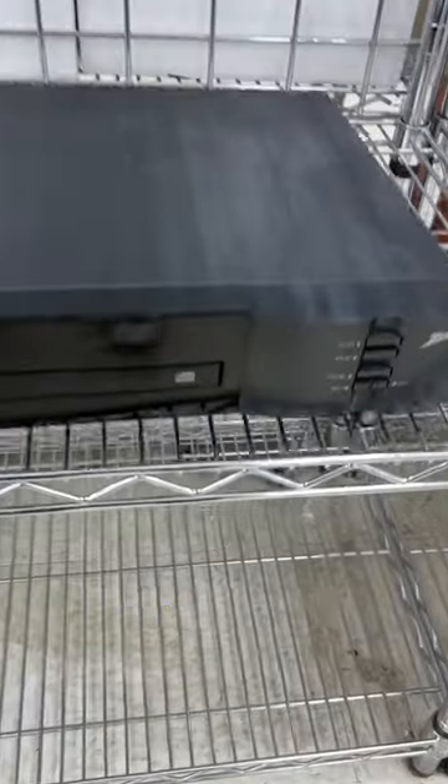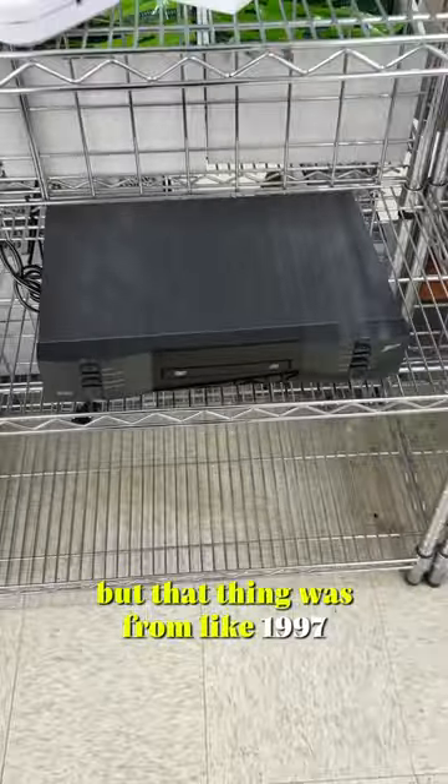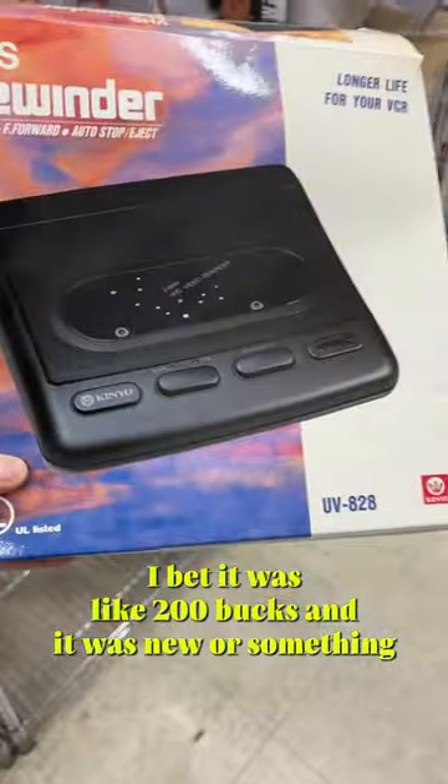Then I saw this DVD player. I was hoping it was a VHS player, but this thing was from like 1997 — I bet it was like 200 bucks when it was new or something.